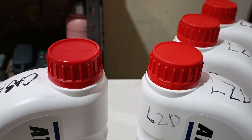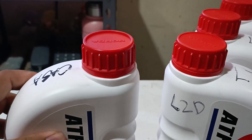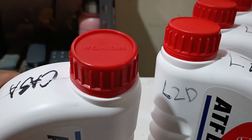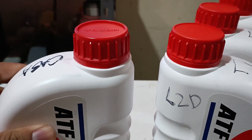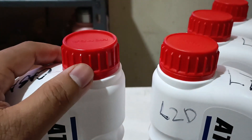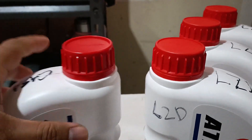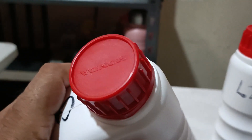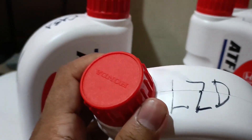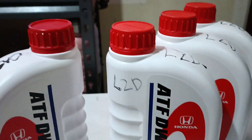Starting from the top — the cap. The one from the Honda dealership has more of a red color compared to the one from Lazada. The ridges on the dealership bottle are a little bit narrower, and the top feels smoother compared to the Lazada one, which has some sort of texturing. Both still say Honda.